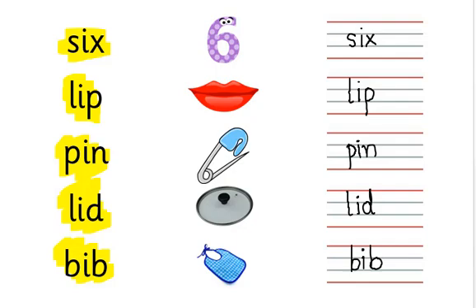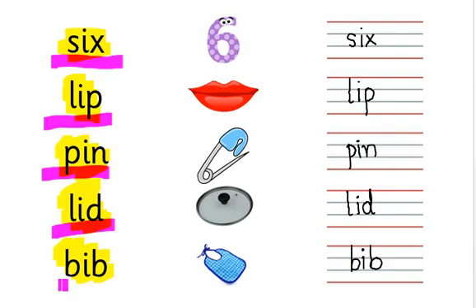Okay, say with me: six, lip, pin, lid, bib. Right!